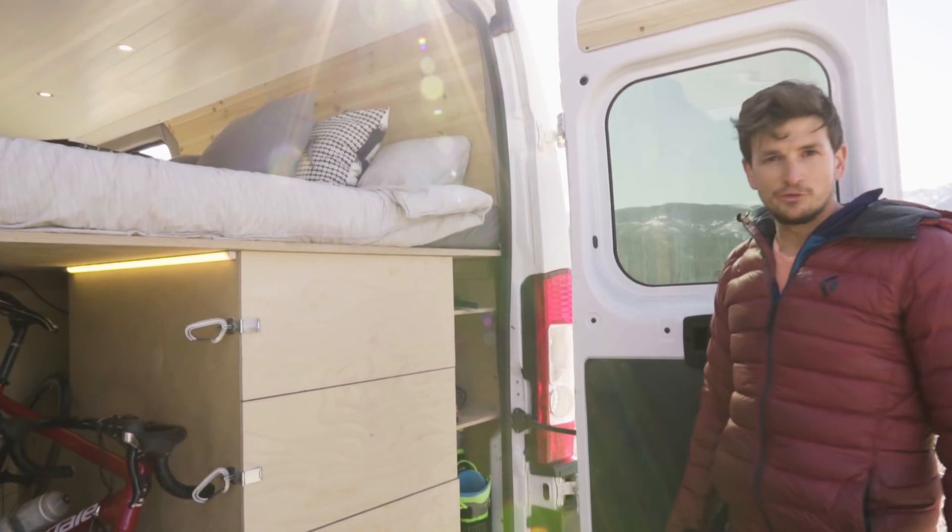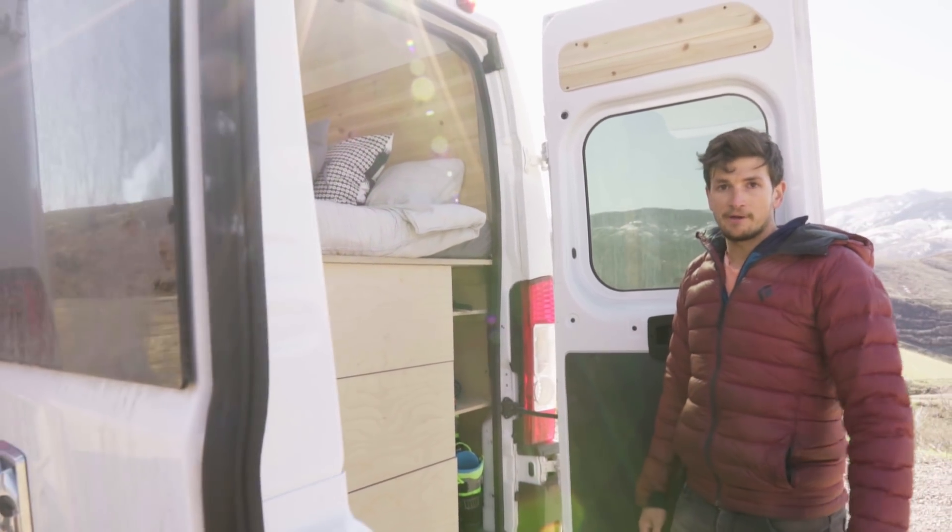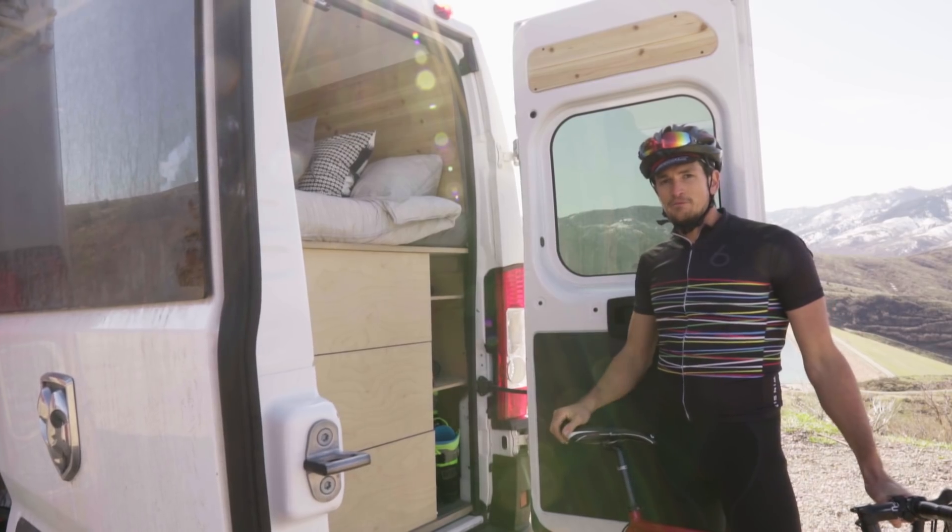So that was a tour of my van — my home. I hope you all enjoyed it. I'm going to go on a bike ride. Thanks for stopping by and see you around.